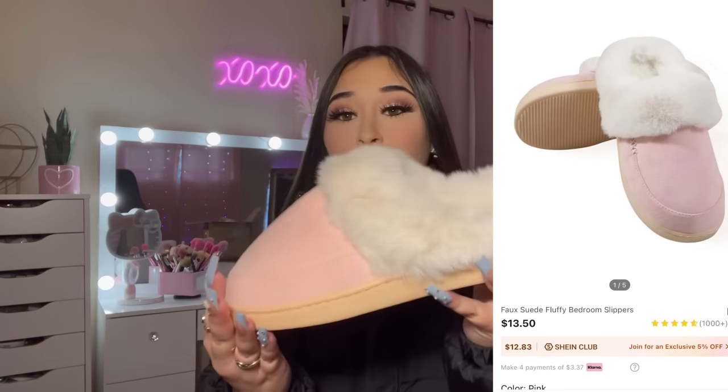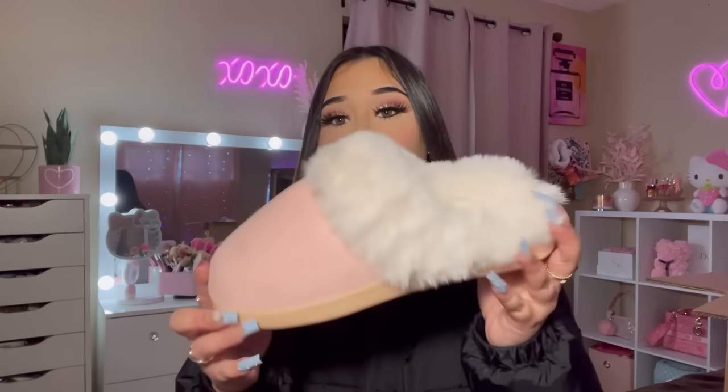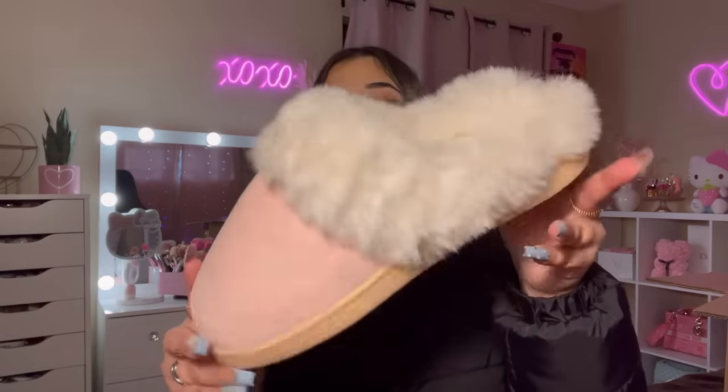I also picked up some pink slippers — they're so cute. I'm thinking of getting some in a brown color too. I got these in a size 38/39 and they fit me perfectly. They are very comfortable.